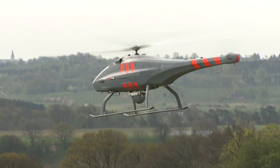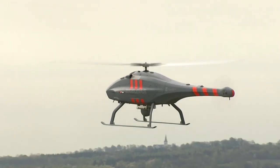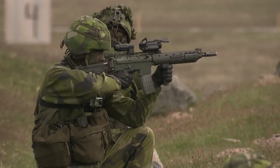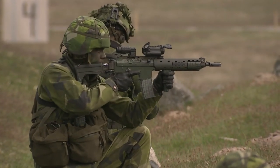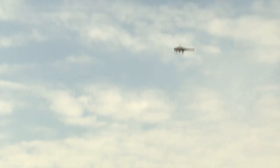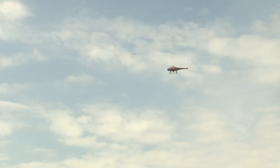The patrol is supported by the Skeldar UAV system. The patrol is moving along its patrol route, with Skeldar enhancing the patrol's situational awareness and providing a means of early warning to the tactical commander. A tactical bound behind the patrol, Skeldar is providing instant and enhanced situational awareness to all ground and headquarters call signs.